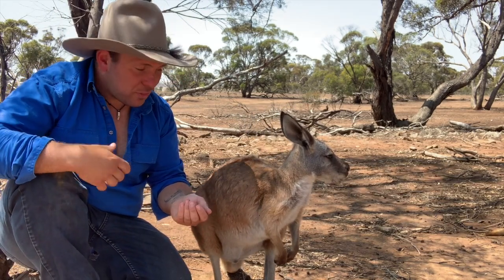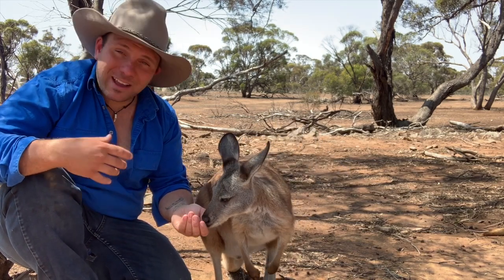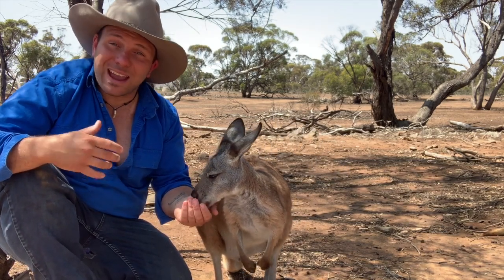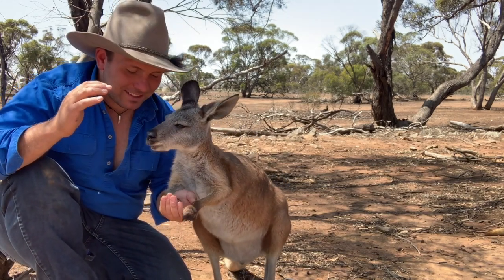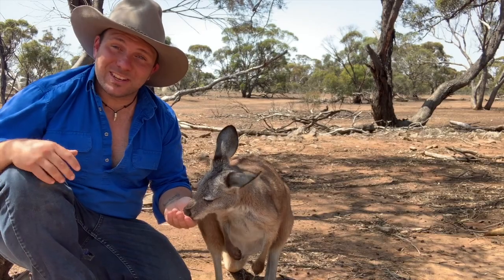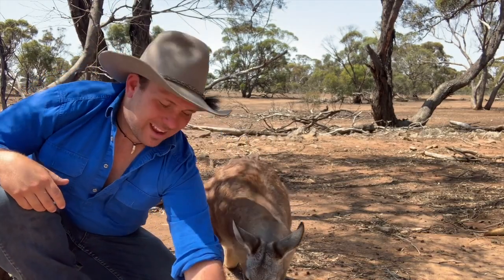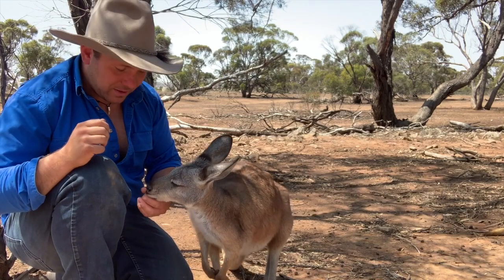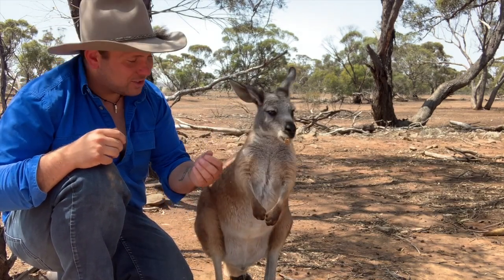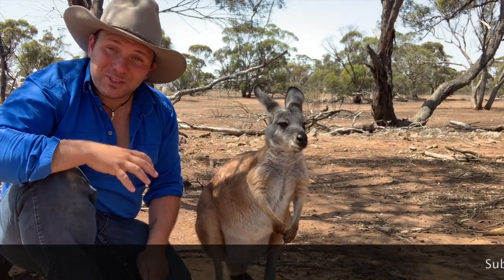While kangaroos and wallabies are what Australia is famed for, the wallaroo is just as equally Australian. It should have its place and be something we're proud of as a nation — something that people from overseas want to come and visit. They're an Australian icon, and being found across most of the country, they should be common knowledge.